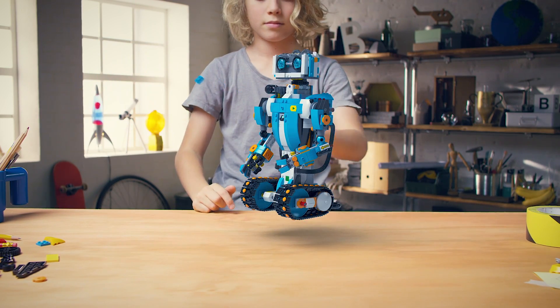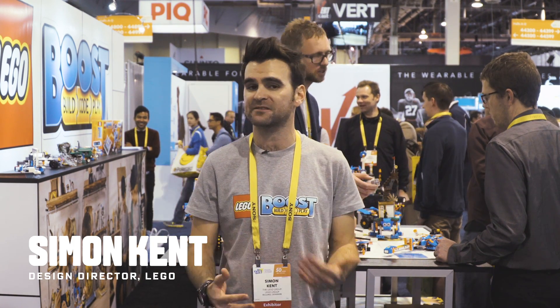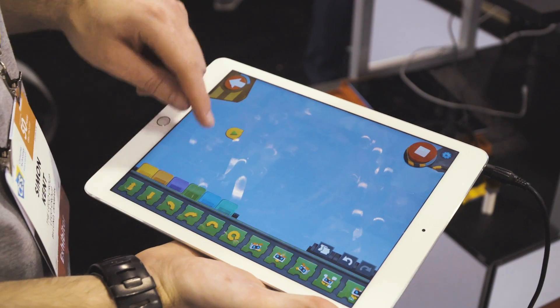To describe LEGO Boost, it's all about giving kids the right tools to add behaviors to their models. And that's done primarily through the coding. The coding, we see it as a means to an end, and the end is the behavior that kids can apply to their models. And of course, because it's a LEGO product, it's all about building as well.